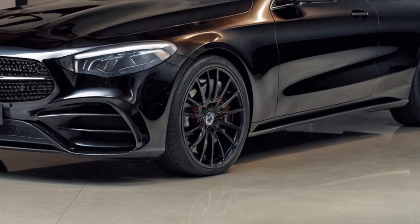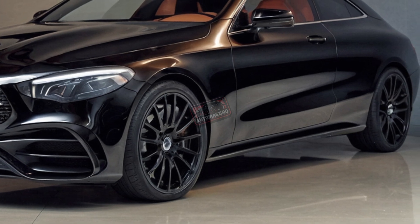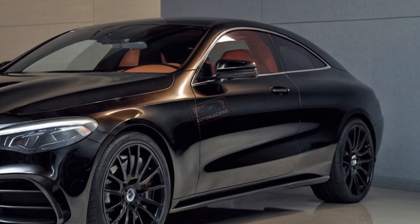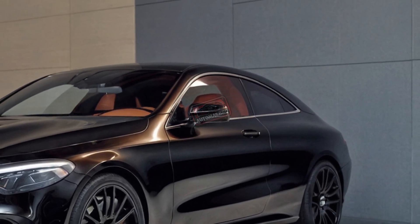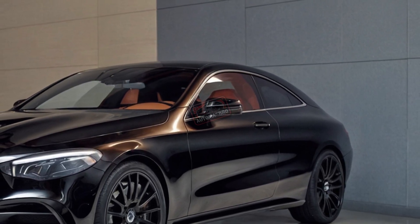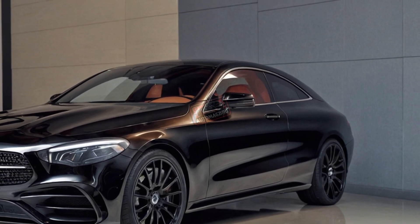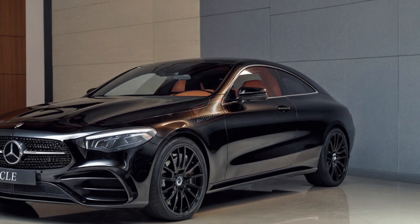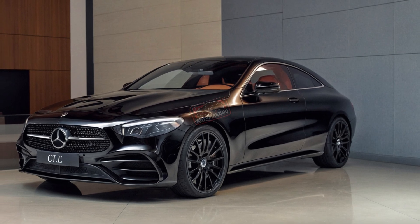The 9-speed AMG Speedshift transmission means gear changes are lightning fast. Mercedes didn't skimp on driving dynamics either — the CLE 53 is built to grip the road thanks to adjustable AMG Ride Control suspension and rear-wheel steering that makes tight cornering feel effortless. There's also a drift mode that turns the all-wheel drive system into a rear-wheel drive adrenaline machine. Test drives in Tenerife showcased a perfect balance between sportiness and grand touring comfort, though some drivers wished for more steering feedback.